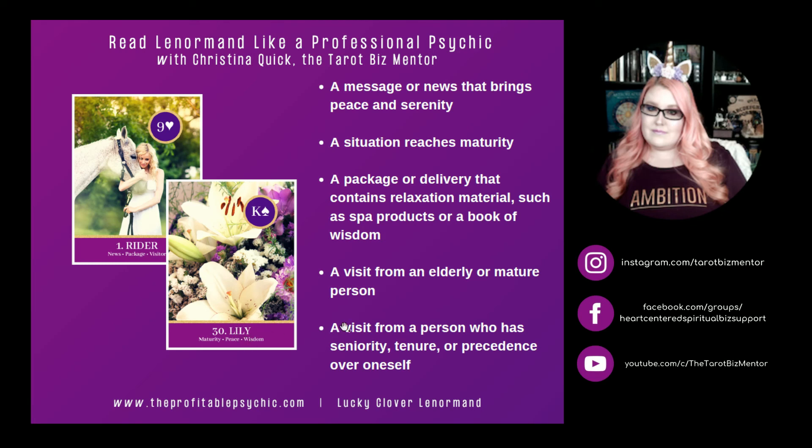Rider and Lily. Lily represents maturity, peace, and wisdom. Rider and Lily can represent a message or news that brings peace and serenity, or a situation that reaches maturity. Rider and Lily can represent a package or delivery containing relaxation materials such as spa products or even a book of wisdom. Rider and Lily can represent a visit from an elderly or mature person, or a visit from a person who has seniority, tenure, or precedence over oneself.